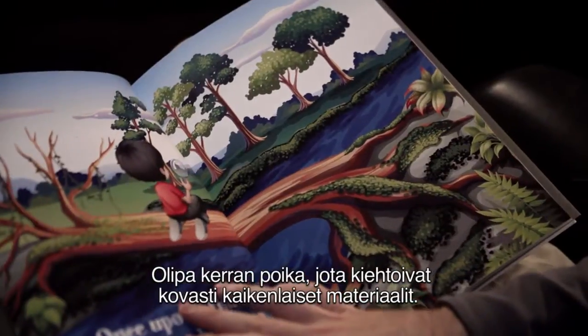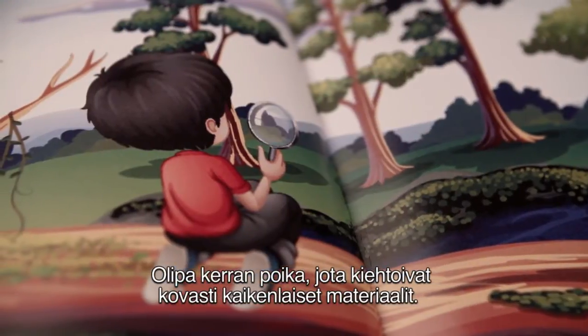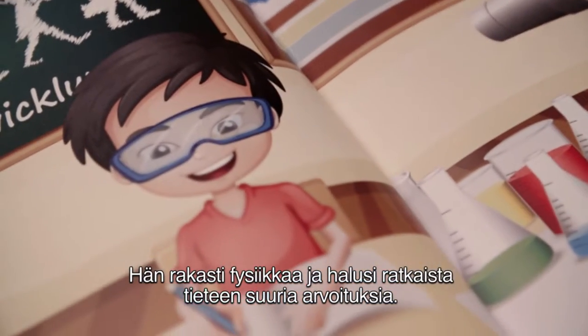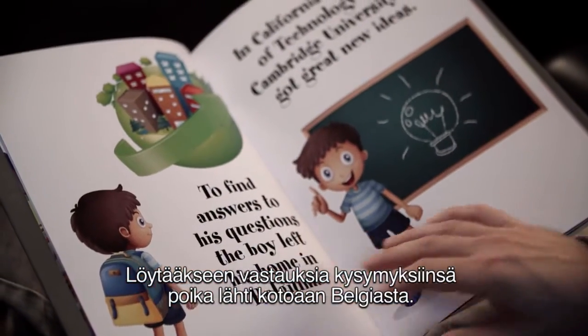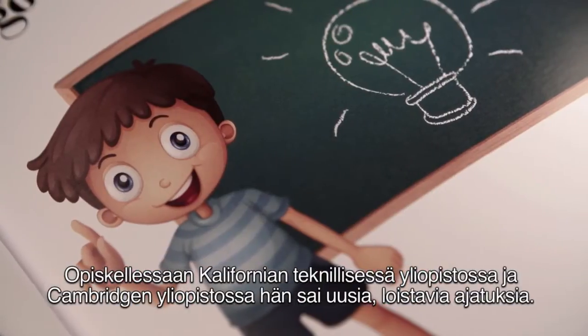Once upon a time, there was a boy who was fascinated by all sorts of materials. He loved physics and wanted to solve some of science's great mysteries. To find answers to his questions, the boy left his home in Belgium. At Caltech and at Cambridge University he got great new ideas.